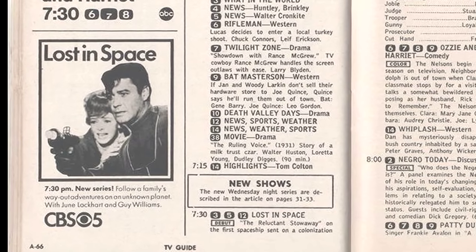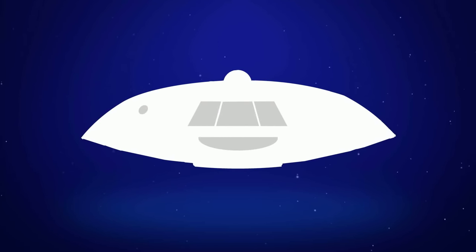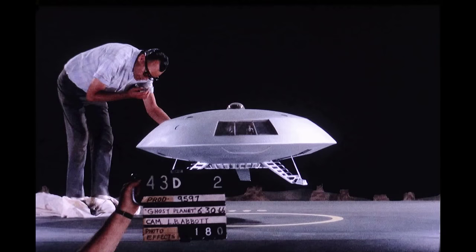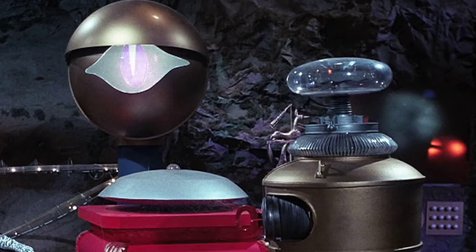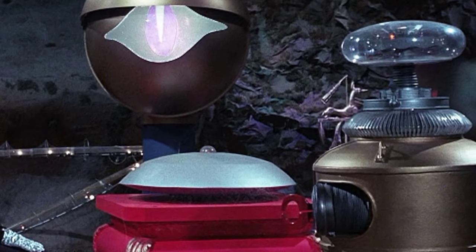When Lost in Space was picked up for the fall of 1965, series art director Bob Kinoshita was tasked with turning the single-story Gemini 12 into the two-story Jupiter 2. Retaining the design of the upper hull, Kinoshita shrunk the windows and expanded the lower half. This required entirely new miniatures, but the Gemini 12 wasn't done just yet — aside from the crash sequences, the model was also seen as set decoration in the second season color episode, Cave of the Wizards.